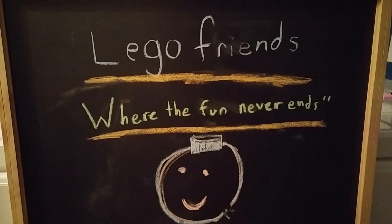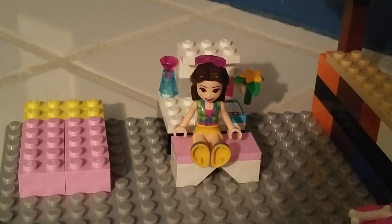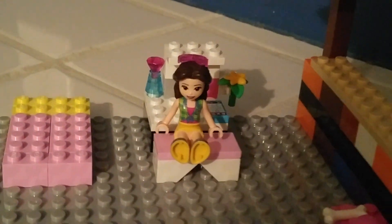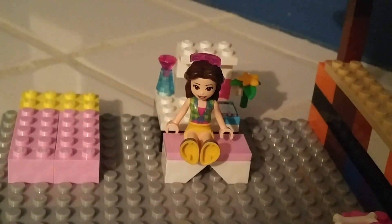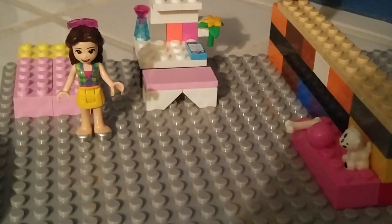Lego Friends, where the fun never ends. Oh hey guys, it's Lily. I was just thinking, I've never done a house tour. So I'm going to do one today. You ready? Let's go.